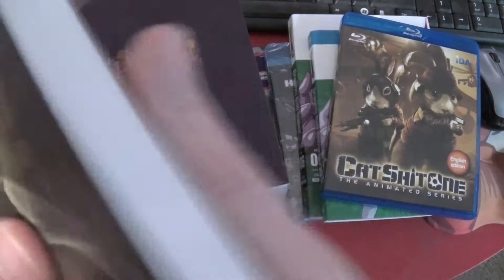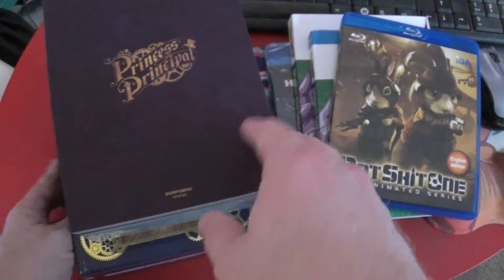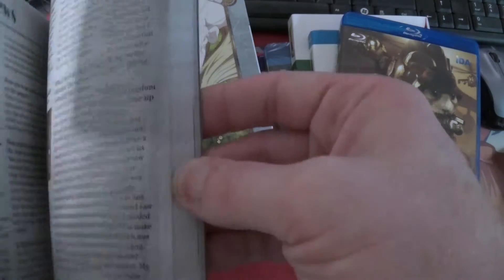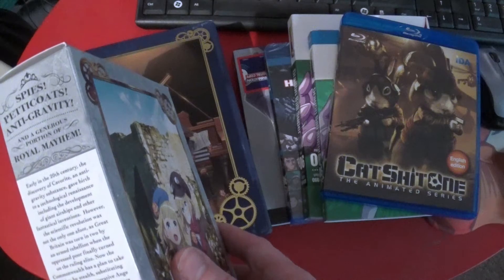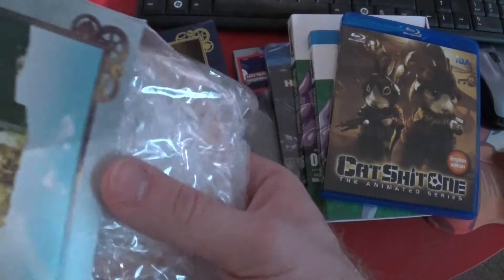Next up we have the storyboard book - cool, storyboards, makes sense. Next up we have the secret file, looks like a lot of character information, I see some artwork. We have the staff and cast interview book - those look a little more interviewee. And then last but not least we have extras which shows characters and characters, spies, petticoats, anti-gravity, and a generous portion of royal mayhem. I think that gives me a vague idea of what this anime may be like.